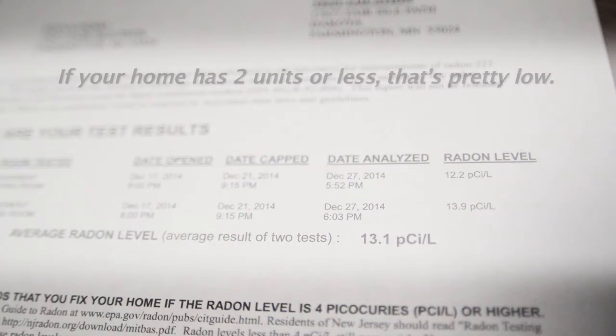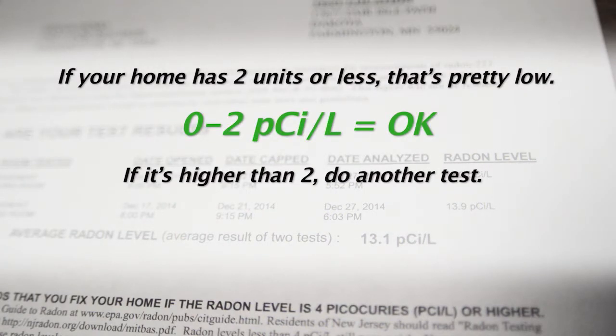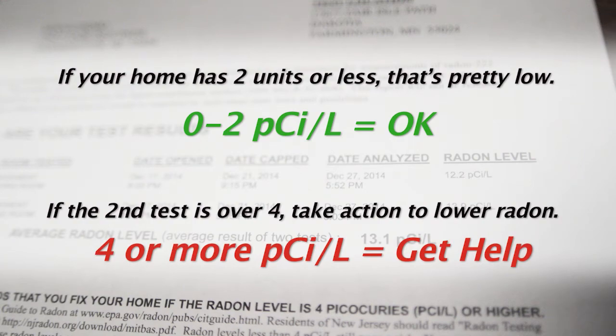If your home has two units or less, that's pretty low. If it's higher than two, do another test. If the second test is over four, take action to lower radon.